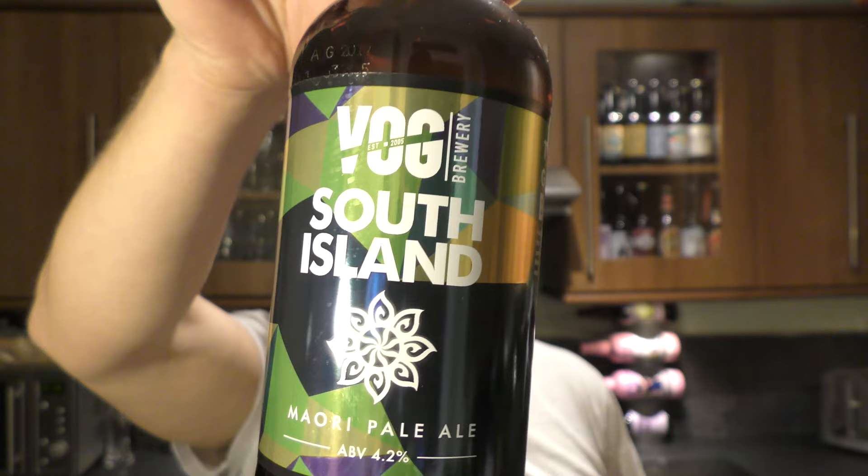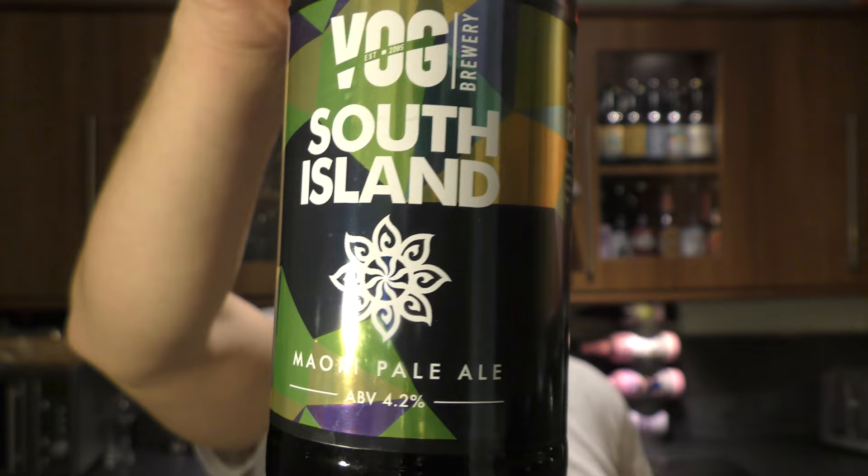It's Beer O'Clock on Relo Craft Beer. Today we've got a beer from Vale of Glamorgan Brewery, Vogue Brewery. It's a bottle of their South Island Maori Pale Ale, coming in at 4.2% ABV.